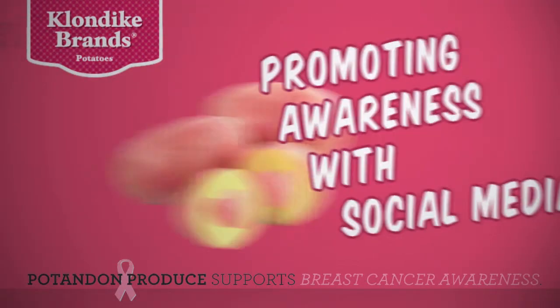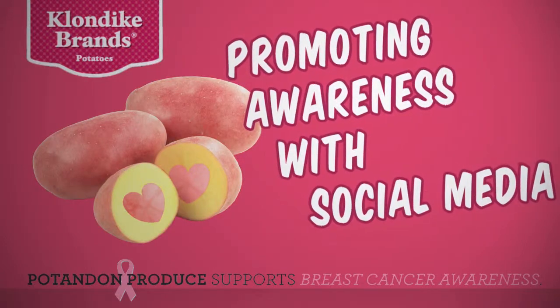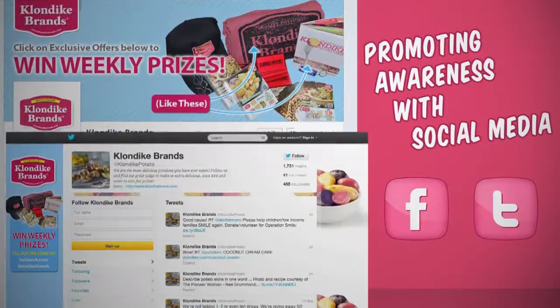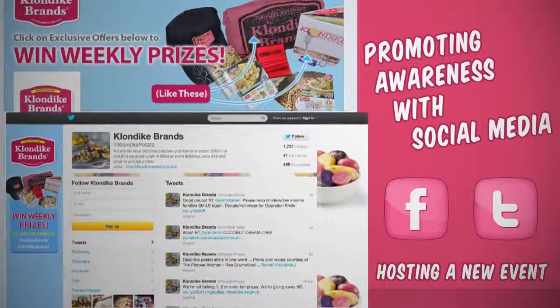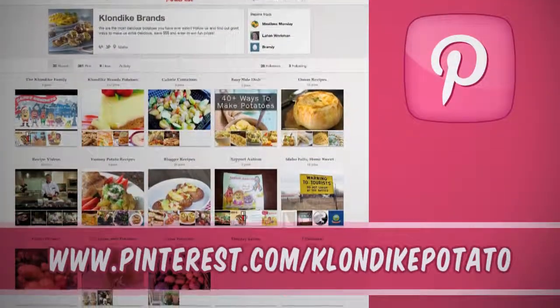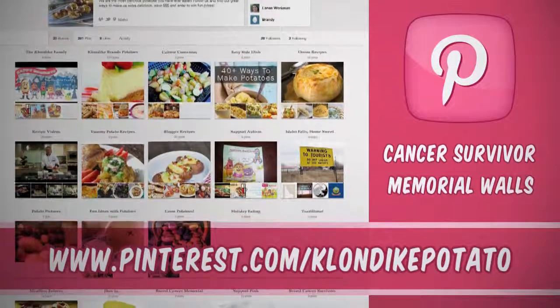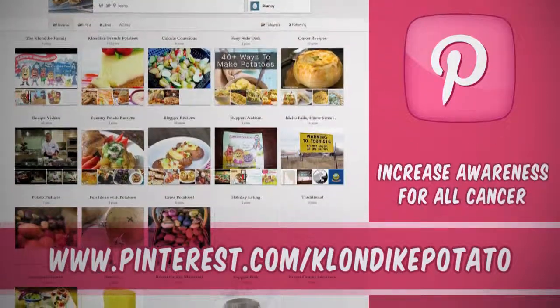The company will also be promoting ways to increase awareness on its social media outlets. Potandon's Klondike brand's Facebook and Twitter accounts will be hosting a new event to support the cause. On the company's Pinterest page, Potandon will set up cancer survivor and memorial walls.